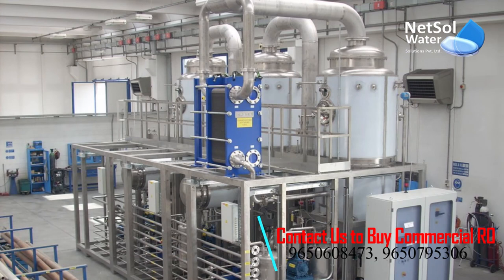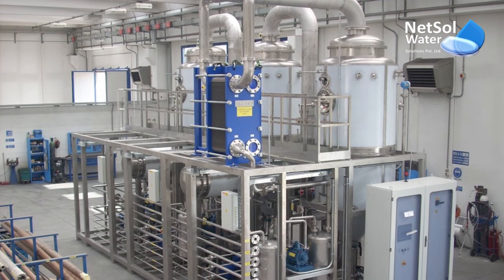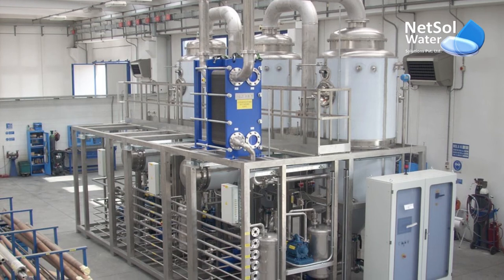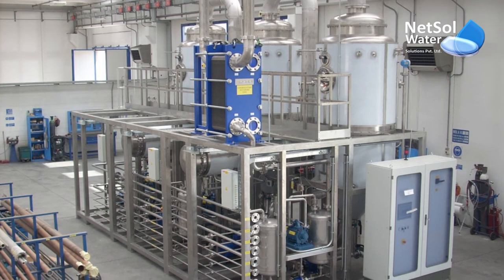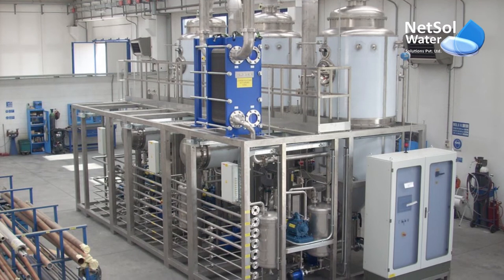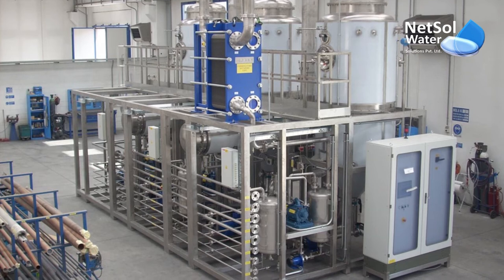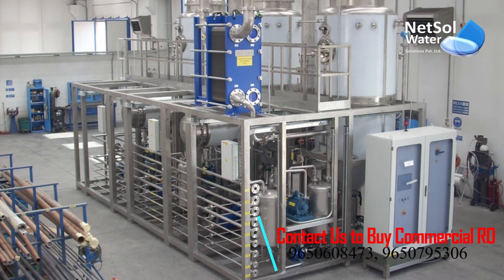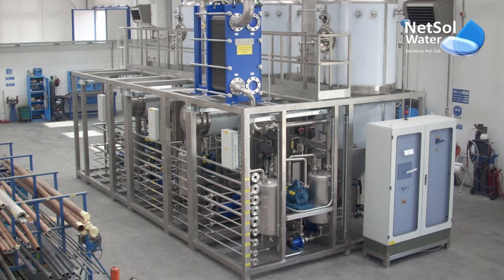Last but not the least is biological treatment. To achieve adequate purification yields, biological treatment is paired with physical, chemical and tertiary treatment. The metal working industry encompasses a diverse range of enterprises, most notably characterized by the use of cutting fluids or cutting oils to ease operations.